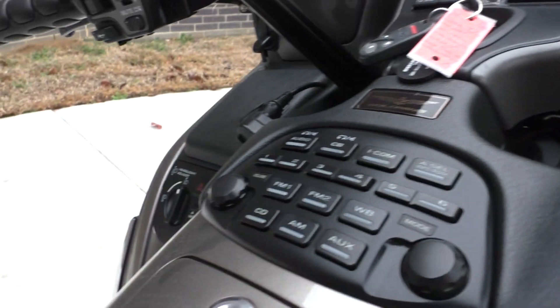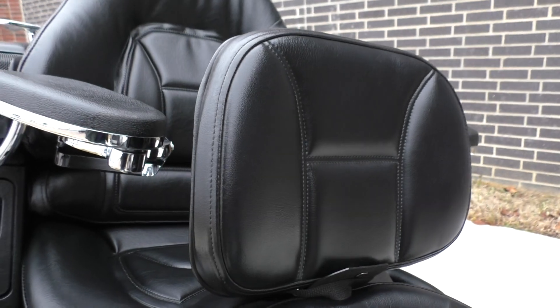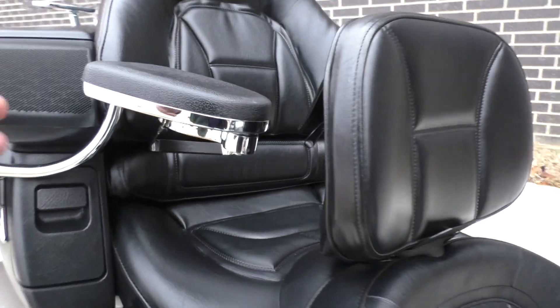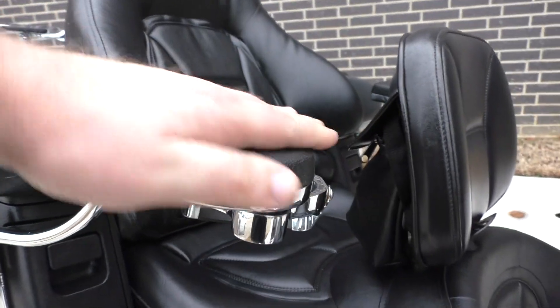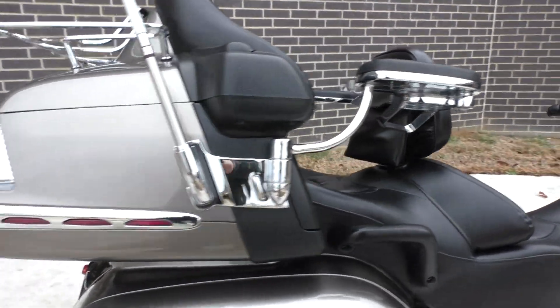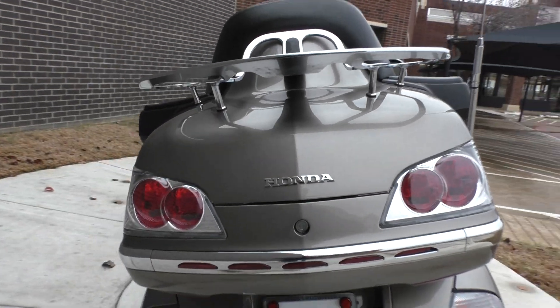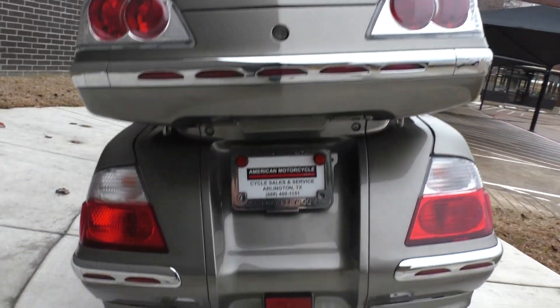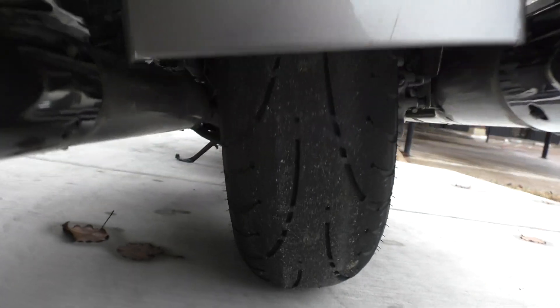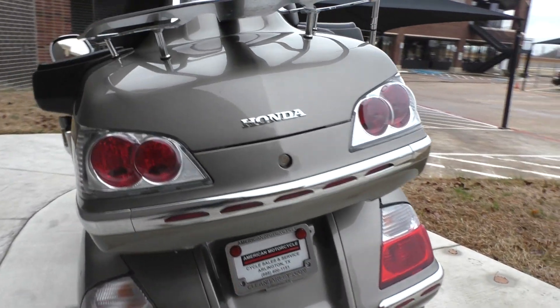All your controls are within easy reach. You've also got the adjustable rider's backrest and the added-on armrest for the passenger — real nice setup there. This is one of our certified pre-owned motorcycles. It's been through our 32-point pre-delivery inspection. We test rode it, made sure everything was working correctly, and gave it a professional detail.